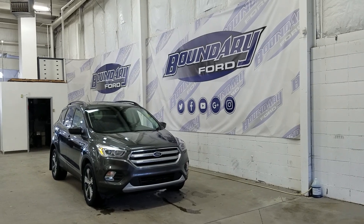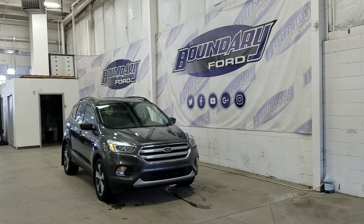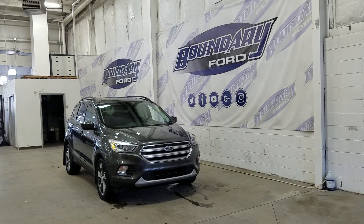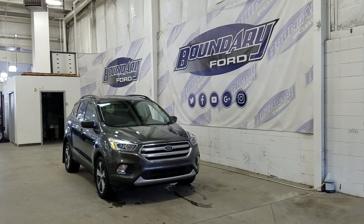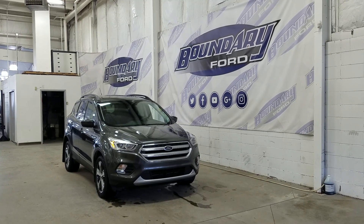If you have any more questions about this beautiful Ford Escape, please do not hesitate to contact our friendly and professional sales staff. We look forward to seeing you in store and answering any questions you may have. Thank you for shopping with us here at Boundary Ford, and thank you for watching.